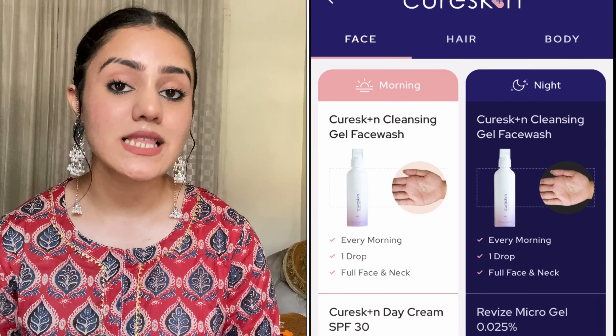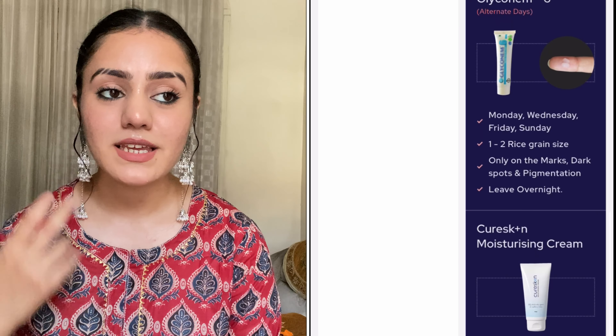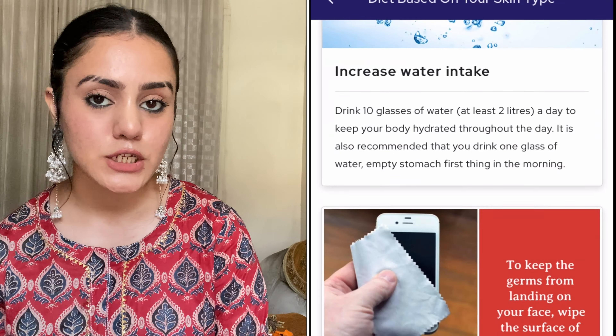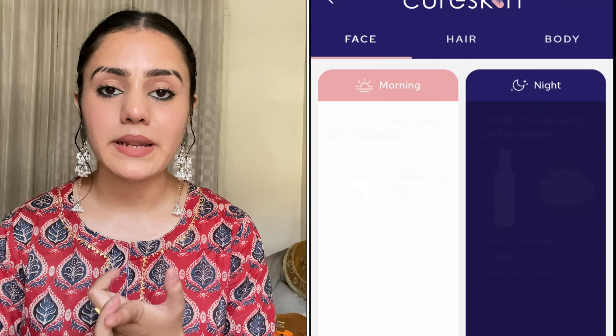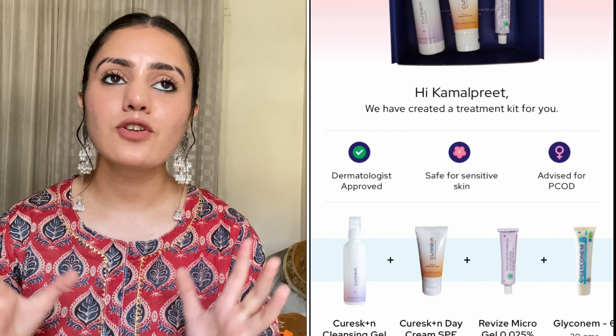After the analysis, they gave me a skincare regimen completely customized for my skin. I got five products, and they also provided guidance on how to use each one — because often when you receive products there is confusion about how to use them, how much amount to use, and for how long. They tell you properly — how many pumps or drops to use during morning and night routines. That was really good.